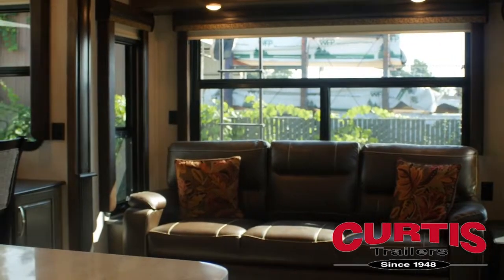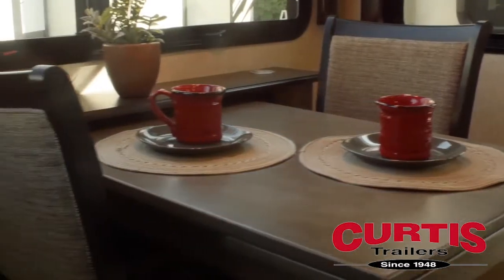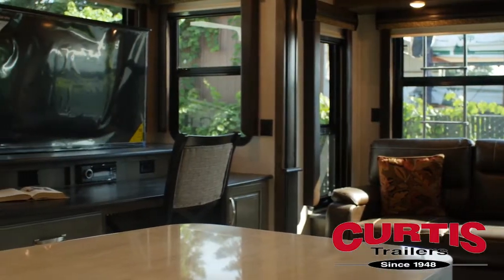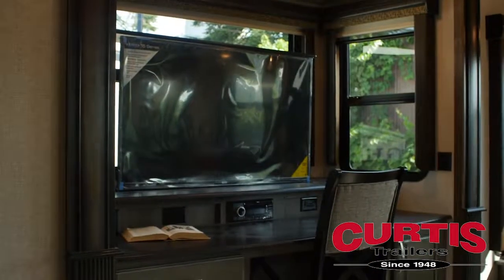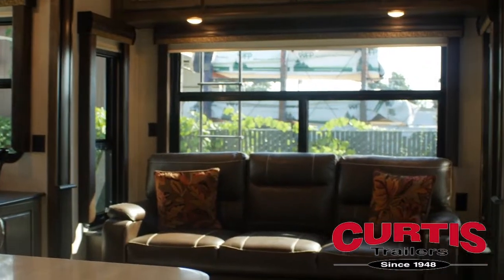Inside the coach, you'll find a spacious living area that features vaulted ceilings with LED-lit crown molding and 6-foot, 6-inch tall main slide outs. Get work done on the go at the stylish desk in front of the 50-inch LED TV that's pre-wired to the Bluetooth-enabled DVD-CD entertainment system. And once work is done, you can relax in the living area with power recliners.